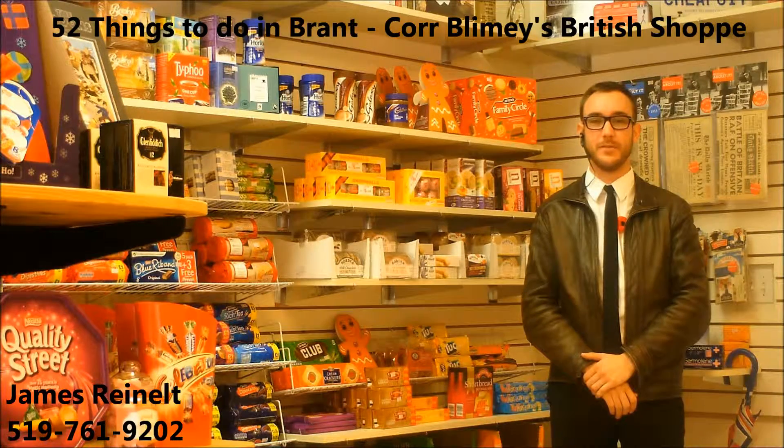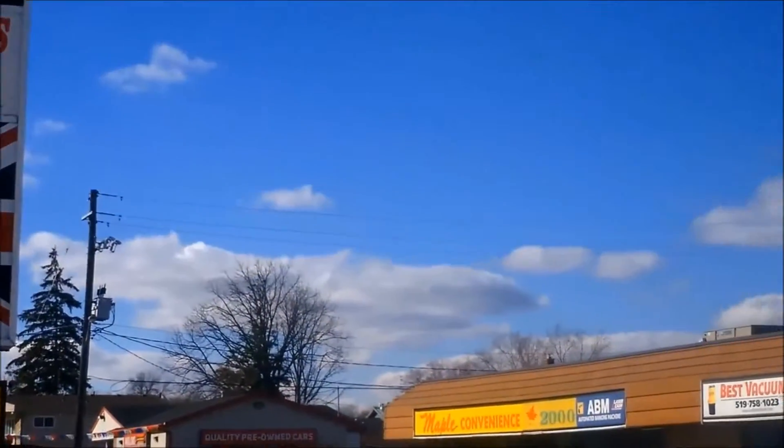Hey everyone, thanks for tuning in to the 5th installment of 52 Things to Do in Brandt. I'm on location at Cor Blimey's, a little taste from across the pond, located at 792 Colburn Street.